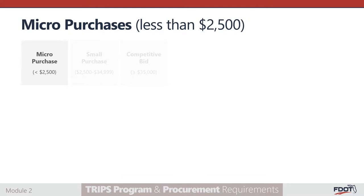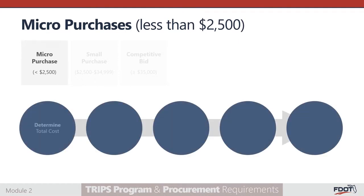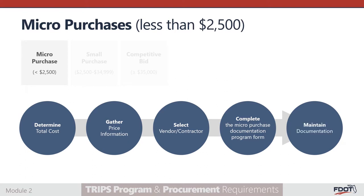For micro-purchases — purchases less than $2,500 — subrecipients should adhere to the following steps. Determine the total cost and the type and quantity of the item being procured. Gather price information and determine if the price is fair and reasonable; subrecipients may rely on recent research, experience, or recent similar purchases. Select a vendor or contractor that accepts all applicable federal clauses. Complete the micro-purchase documentation form. Keep all documentation to support price determination, as they will be reviewed during the tri-annual review process.